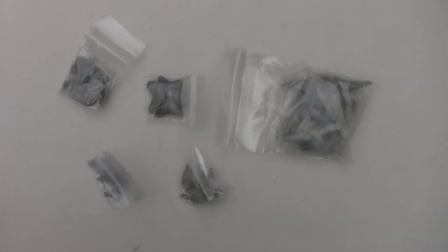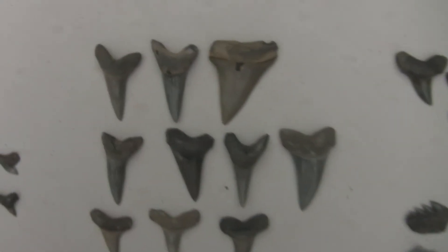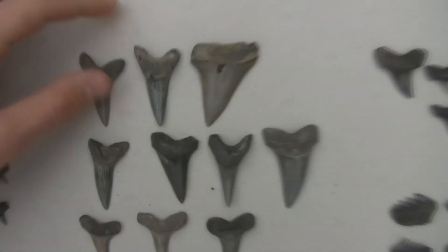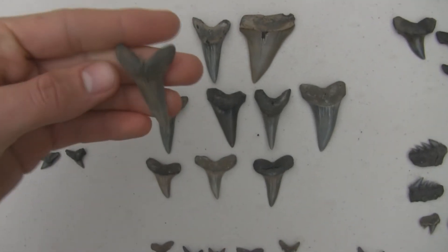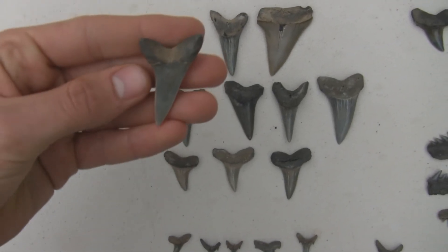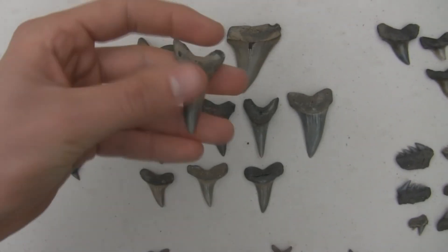I'll take all these guys out and then show you what they look like. Alright, so here's all the teeth laid out. We'll start with the Makos — these are all Iceris Hastalis. These are really nice. Or there might be an occasional Deserai in here; I gotta look at them more closely when I'm done.